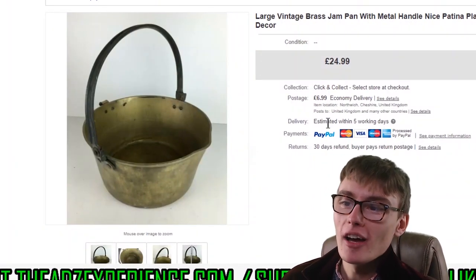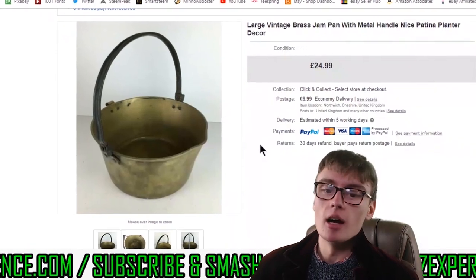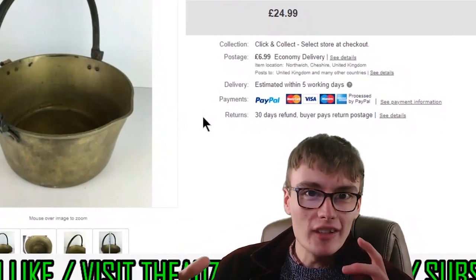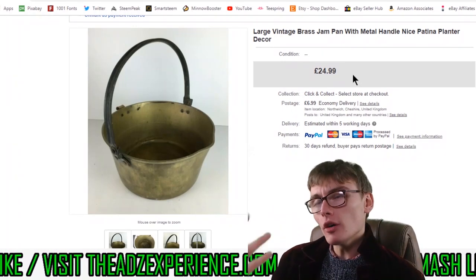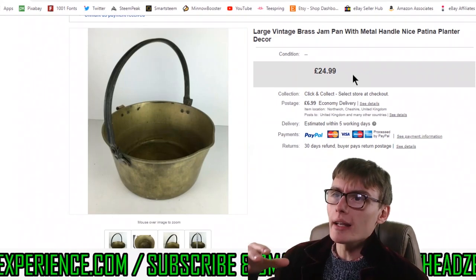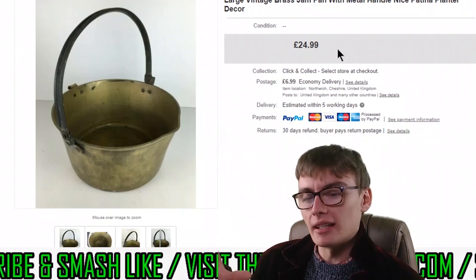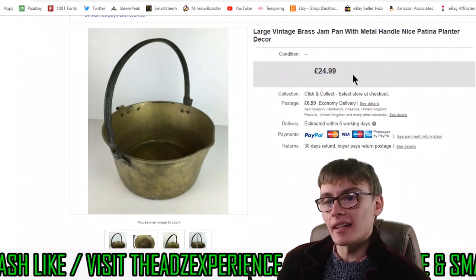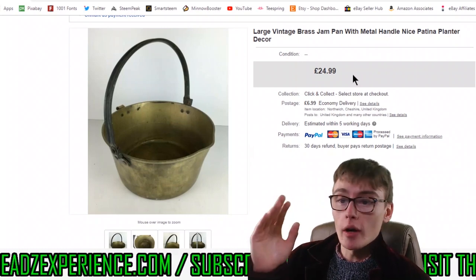Next we've got this large vintage brass jam pan with a metal handle. There's a nice little bit of patina on the outside — it's really, really nice. Just a nice aesthetic to it, wear in the right places. It looks a little bit used but doesn't look torn to shreds. Now, a few years ago you could possibly get more than this for jam pans, but over the last six months or so there's been a bit of a decline for me — though I haven't had as many come through the door either. I accepted an offer of 20 quid plus postage.